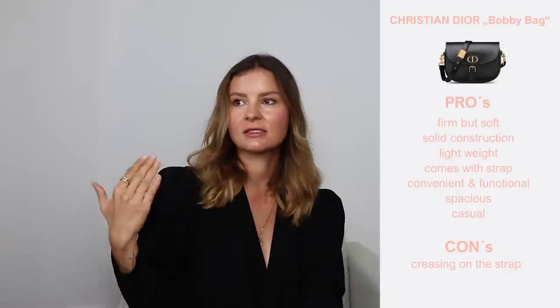Let's summarize the pros. The box calf leather is very high quality — firm but still soft to the touch. The construction is really good: not too stiff, and the framing plus the supporting leather strap show this bag is built to hold its shape very well. Another pro is its lightweight despite being a full leather bag. It also comes with its own strap, which is important so you don't have to spend extra money like you would with the saddle bag. It is convenient, easy to use, functional, and super spacious even in the medium size. And it has a casual character, whereas the Lady Dior, 30 Montaigne, and Dior saddle are all more statement or elegant bags.